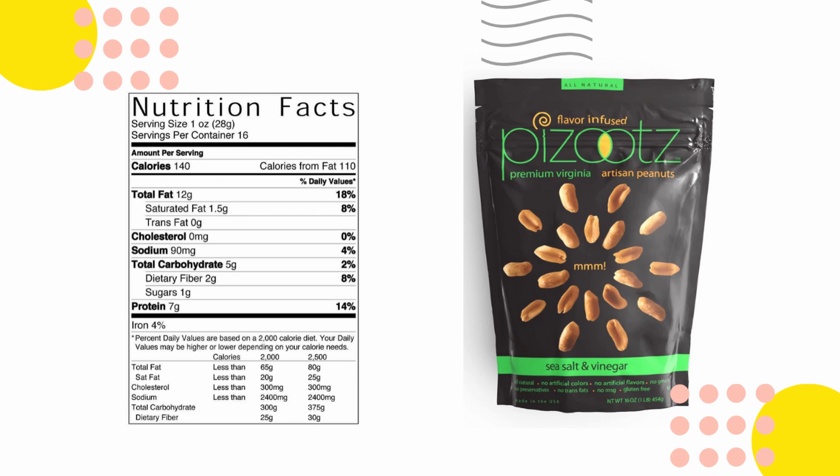First we've got flavor-infused premium Virginia artisan peanuts. I'm gonna crack some of these open and try them right on camera. We've got three grams of net carbs per one ounce, and there's about 1.4 ounces. Ingredients are peanuts, sea salt, apple cider vinegar, and water. Low salt, 10 grams of protein, all natural, no artificial colors, no artificial flavors, no GMOs, no preservatives, no trans fats, no MSG, and it's gluten-free.